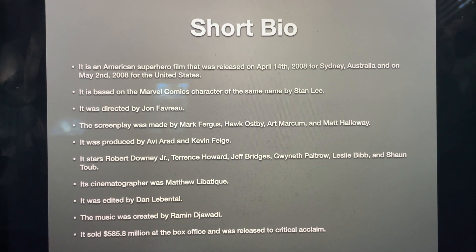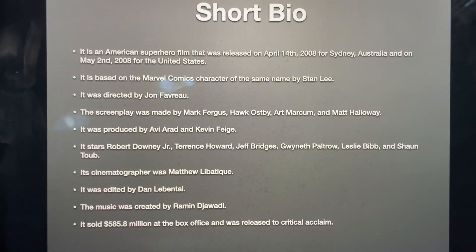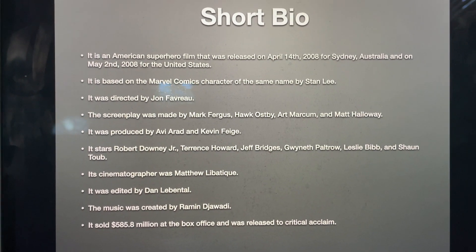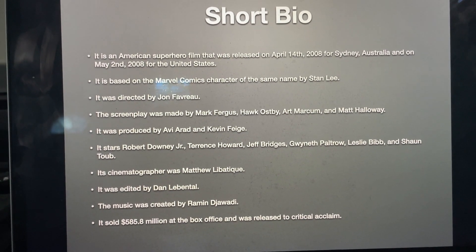It was directed by Jon Favreau. The screenplay was made by Mark Fergus, Hawk Ostaby, Art Markham, and Matt Halloway. It was produced by Avi Arad and Kevin Feige. It stars Robert Downey Jr., Terrence Howard, Jeff Bridges, Gwyneth Paltrow, Leslie Bibb, and Sean Toob.